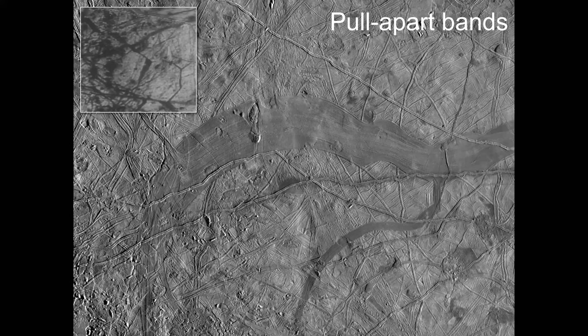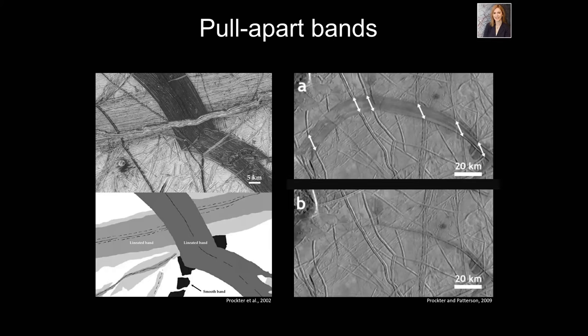Another type of feature I've spent much of my career studying — we call them pull-apart bands. This is a big sickle-shaped feature about 30 kilometers in width. We found with these bands that the edges of the feature can be fit back together — if you cut the band out, you can put the surrounding parts back together again perfectly. On the right-hand side, you can see one of these bands where I've removed the band and the pre-existing structures that were cut apart when the band formed are put back together perfectly, like a perfect jigsaw puzzle.